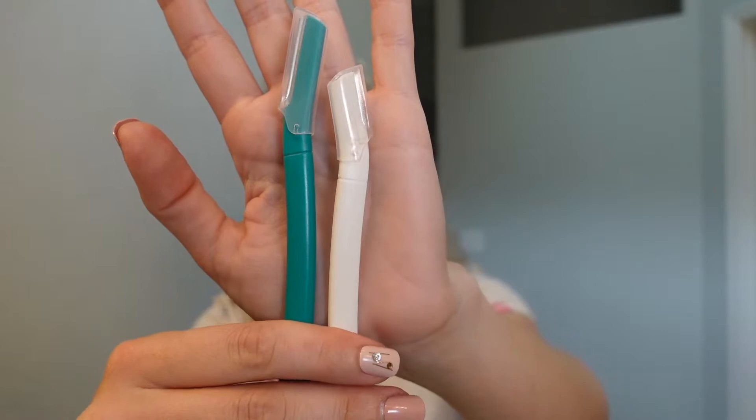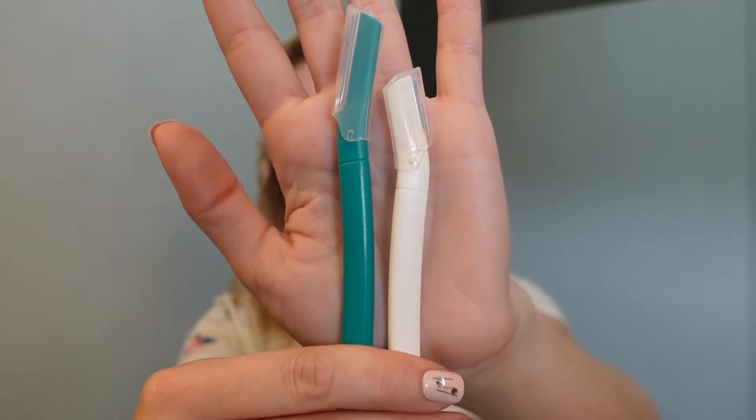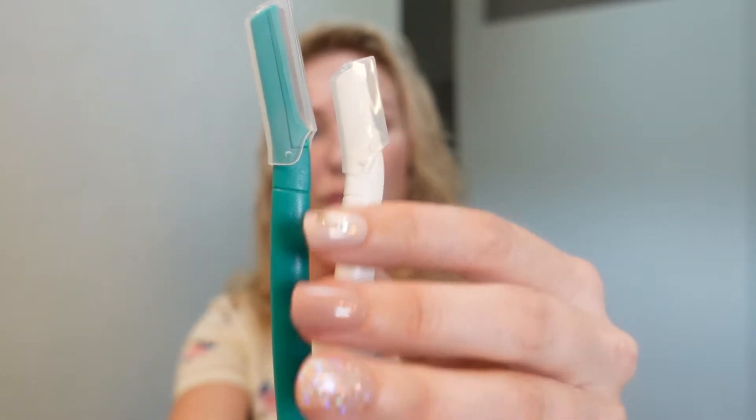I also used these two razors — they're from the Gigi brand, which I shared in my unboxing video, linked in the description. Basically they're the same kind but in two different sizes. I've used the Revlon brand in the past, which comes in a larger size, and this time I decided to try a smaller size as well.